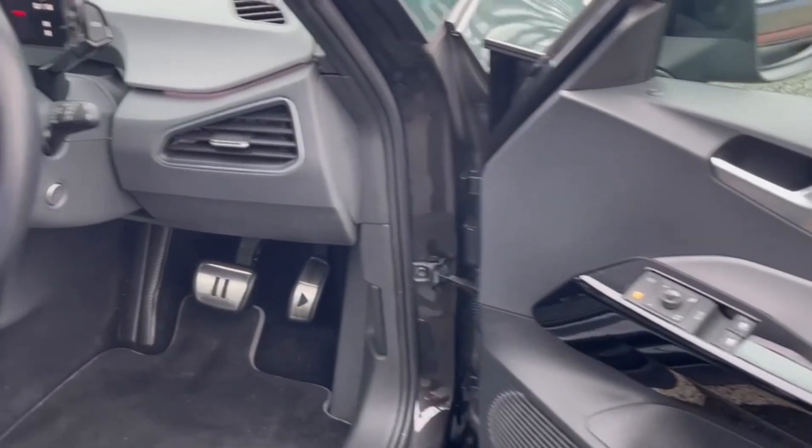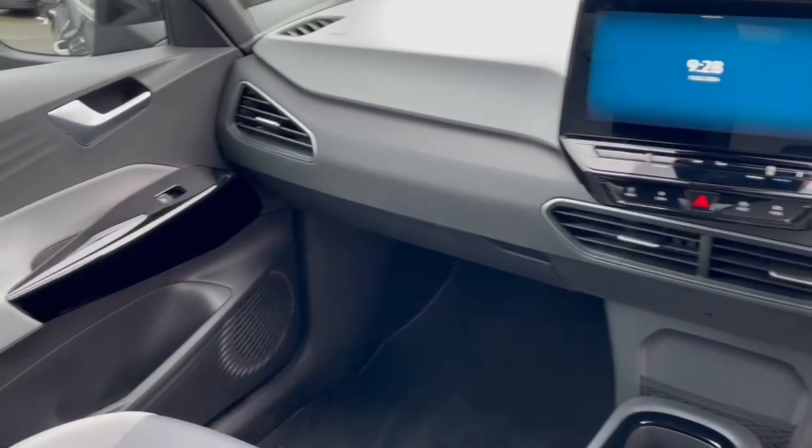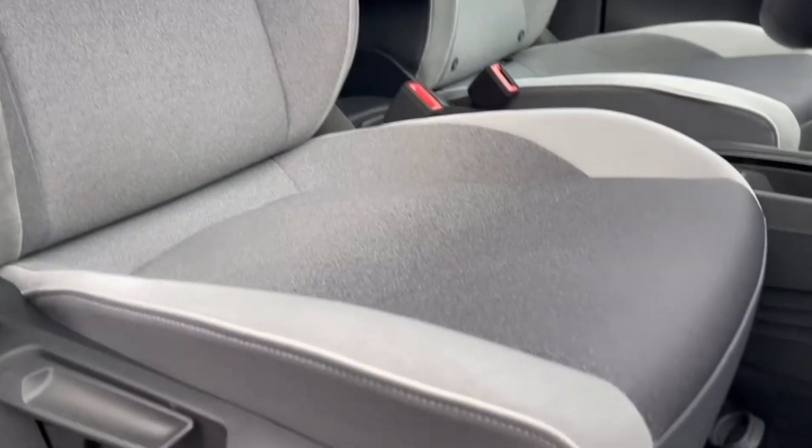Making our way into the front you've got the electric window and door mirror controls. Gorgeously modern interior as well with your automatic gear stick there behind the steering wheel. You've also got the stylish seats in the front here with adjustable armrests.